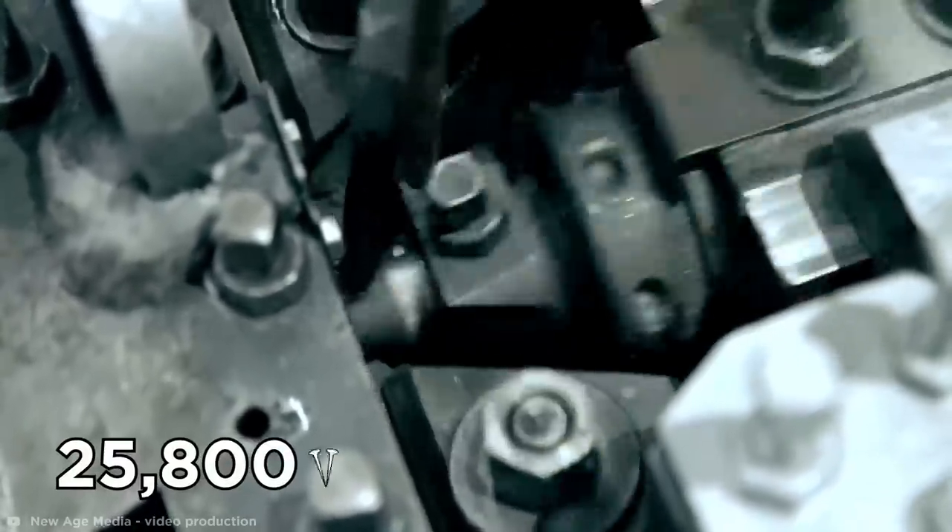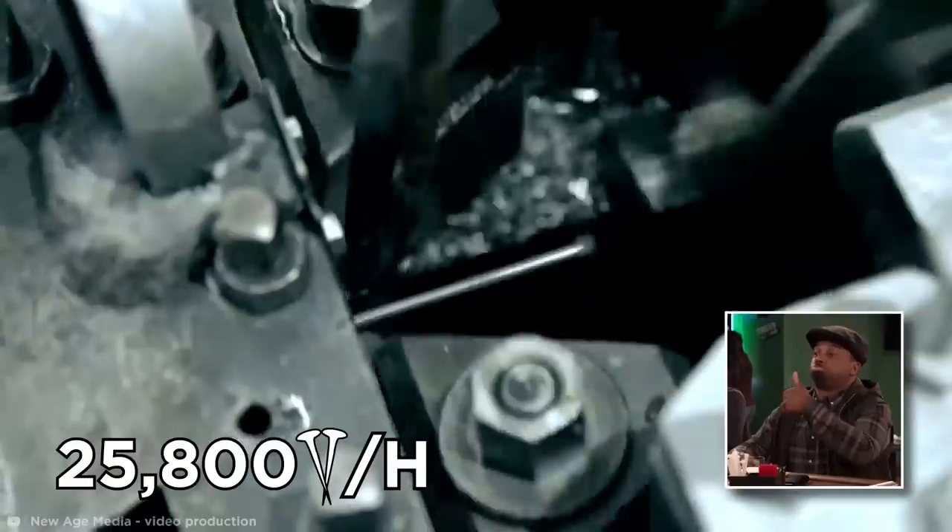When the wire is pushed again, it follows the hammer back and is cut, giving it a point at the opposing end. This machine can produce up to 25,800 nails per hour. Now that's what I call nailing it.